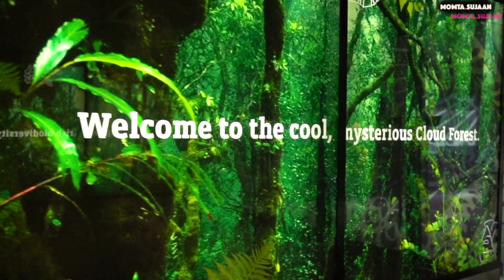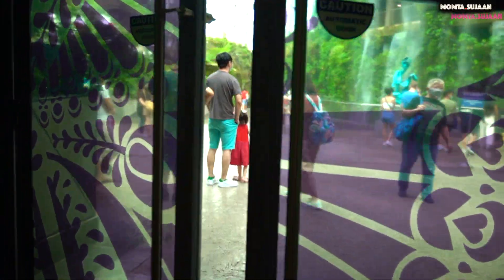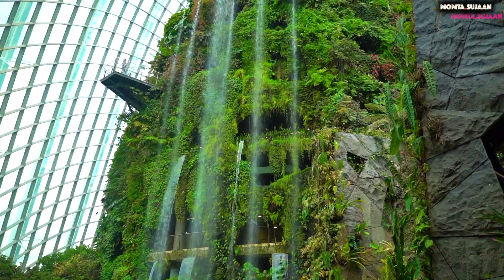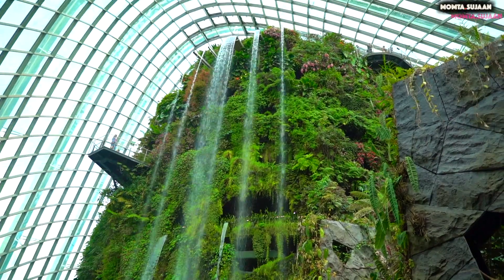As we entered the Cloud Forest Dome, we were welcomed by the world's biggest indoor waterfall at the entrance. If you go close enough, you can let the water droplets cool you down.